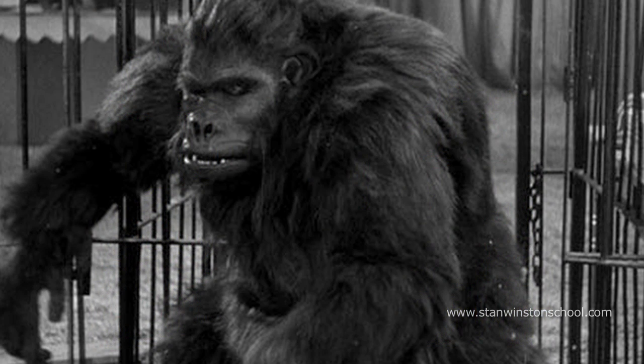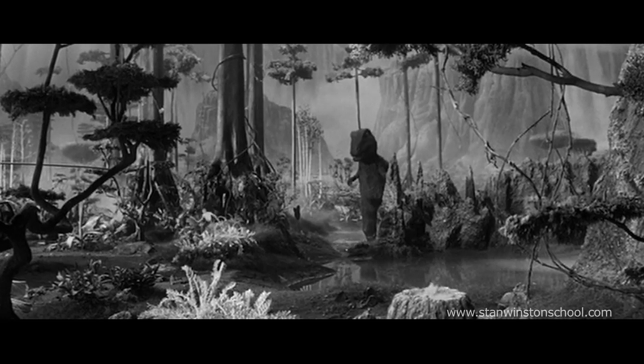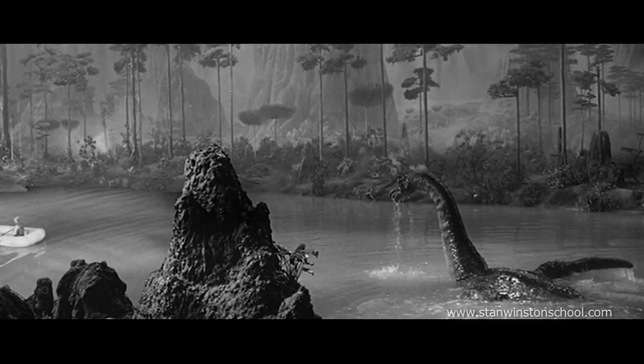A giant gorilla is one thing, but take a look at these dinosaurs from The Land Unknown in 1957. They may not look great by today's standards, but consider the time period — these were ambitious characters to try to pull off.